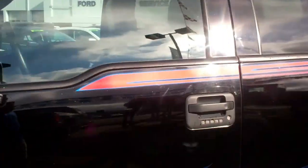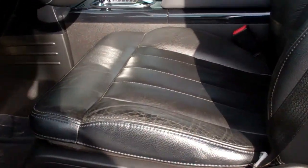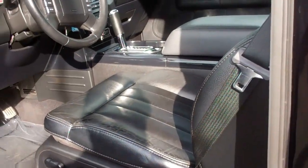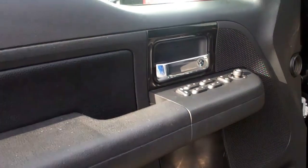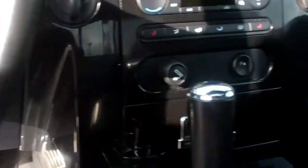Let's take a look inside. Come on out to 242nd and Powell, Gresham, Oregon, 97080, and check this out in person. Black on black leather bucket seats, power and heated seats, power windows, mirrors, doors, and locks, adjustable pedals, cruise and tilt, and redundant steering controls.